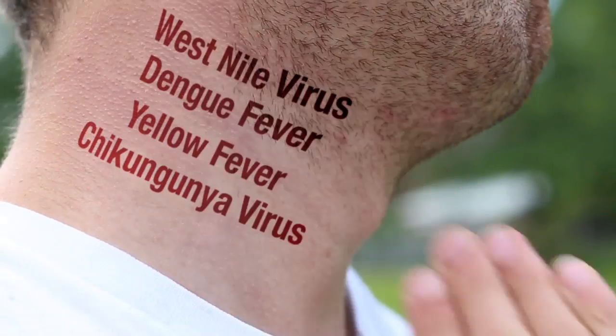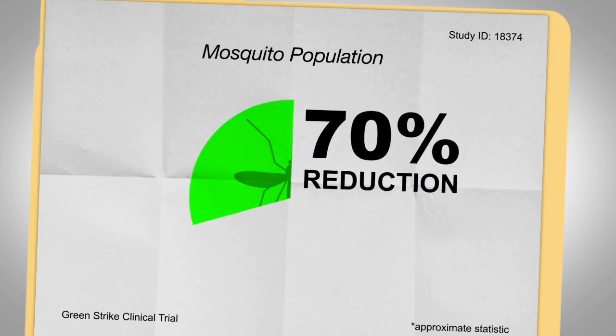It's been very effective. We've done numerous test results throughout the world, including North Africa and France. The results show that the deadly mosquito populations that can carry diseases have been eradicated up to 70 percent.